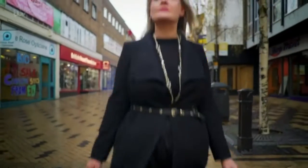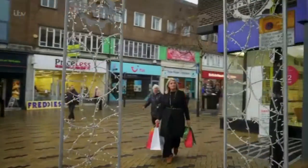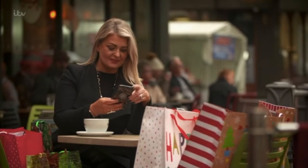We've recruited the help of Kate Hardcastle to guide us through the minefield of getting the cheapest authentic presents. First up, Kate's got some advice when it comes to finding the best deals on toys.